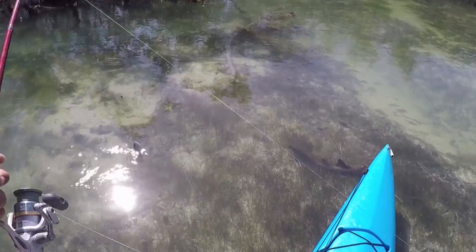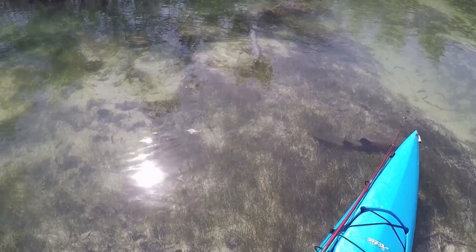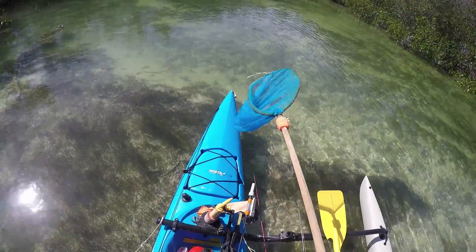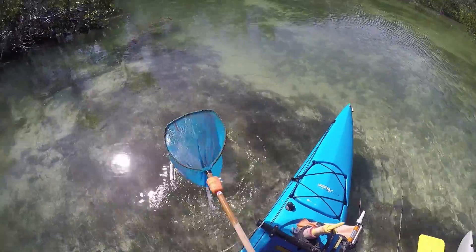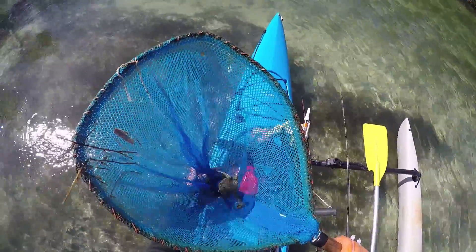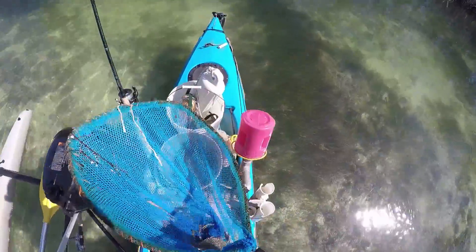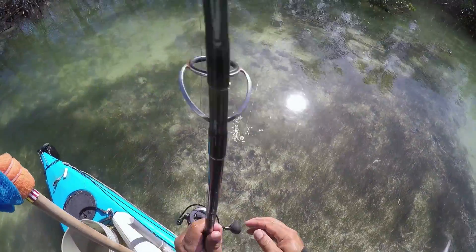There's our first swimmer - if I can get them before that shark gets my bait. Don't spook them. There we go - perfect! Nice little male, has no claws, and that's a perfect tarpon bait right there. All right, so we've got one.